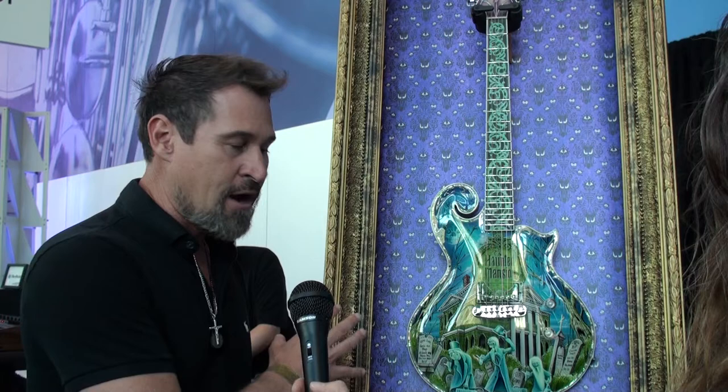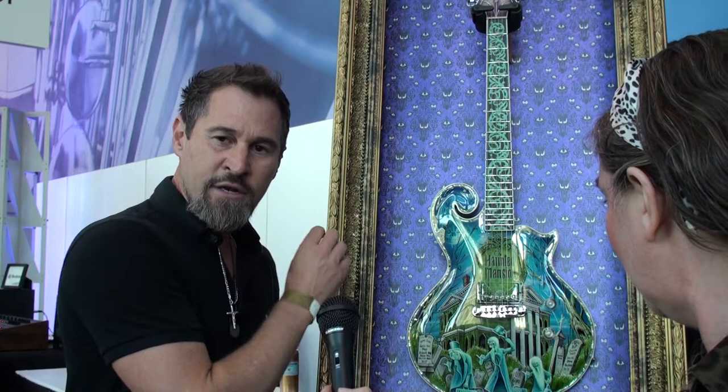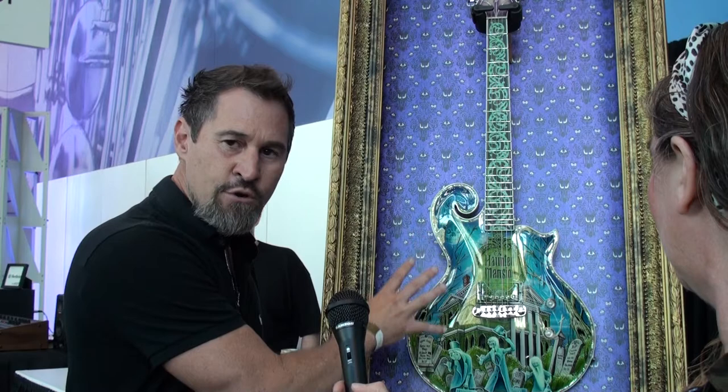We've hidden things in terms of inlay — hidden Mickeys — corresponding to the number of the guitar. This one is number 10, so there are 10 hidden Mickeys hidden on this guitar, whereas number 7 would have 7 and number 4 would have 4. There's also UV blacklight paint all over this guitar. It's invisible until you hit it with a blacklight — all that artwork is completely hidden.